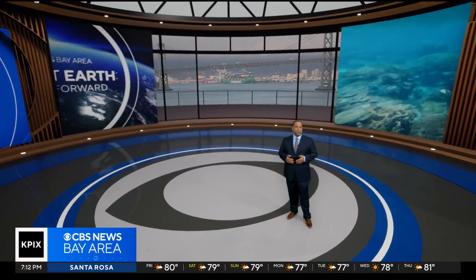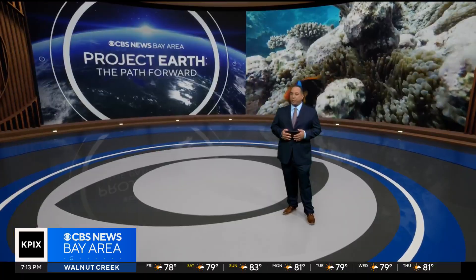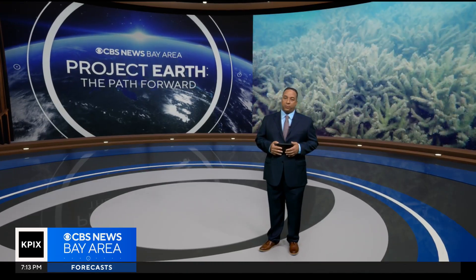Tonight's Project Earth: coral reefs protect our coastlines. They support local tourism and provide a home to a third of the ocean's biodiversity. But as our planet warms, rising sea temperatures are harming these creatures and imperiling reefs around the world. But now Bay Area scientists are giving these reefs a fighting chance.